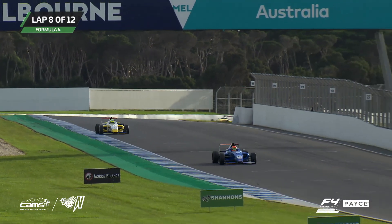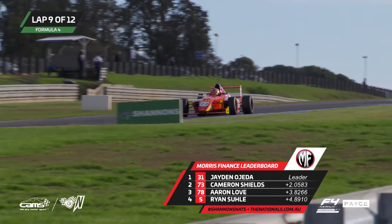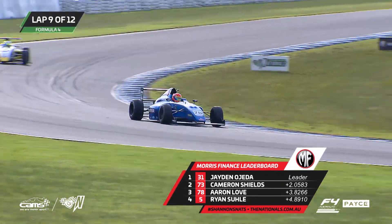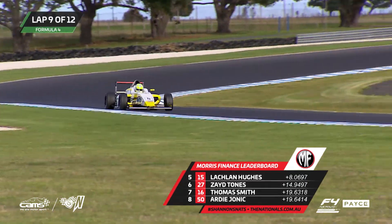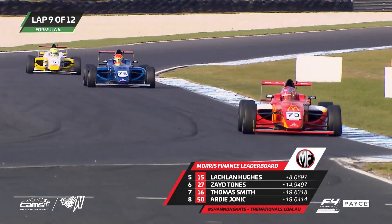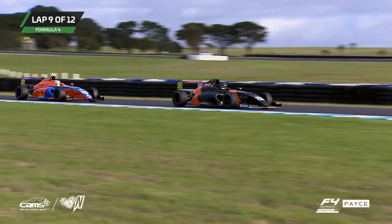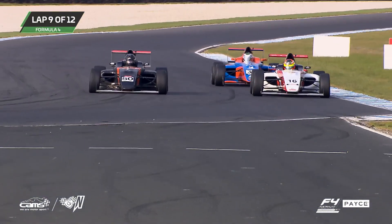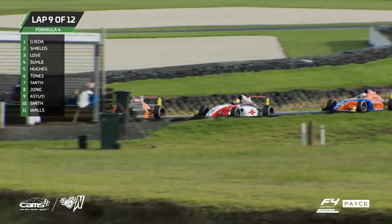Jaden Ojeda remains a two-second leader now in front of Cameron Shields — pretty much the gap they had yesterday as well. Aaron Love still holding on to third place and increasing his gap between himself and Ryan Sewell — a one-second gap now between third and fourth. Distinct gaps starting to break out between our top four or five cars as they settle into a routine with four laps remaining. Jaden Ojeda driving for the AGI Sport Engine Sensors Australia team, doing a strong job out in front. Team BRM represented in second with Cam Shields and Aaron Love, also a BRM driver.